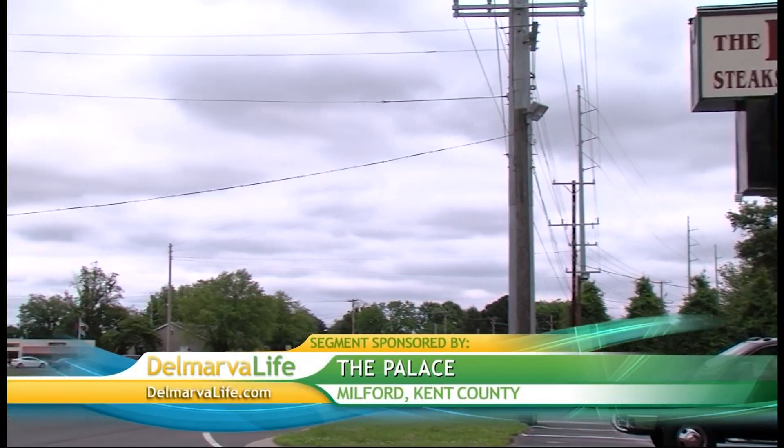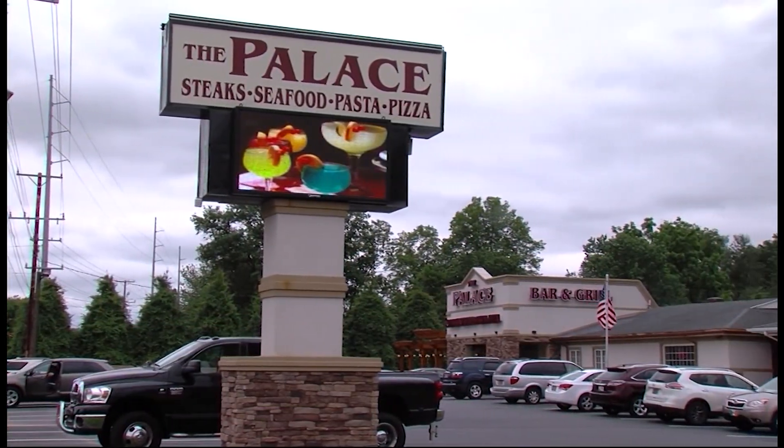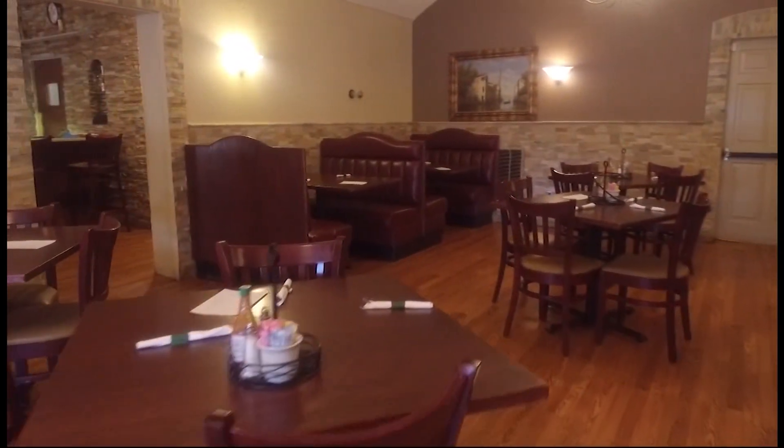For nearly seven years, the Palace in Milford has sat tucked away on Route 113, but what's inside may be considered one of the town's best-kept secrets. Pizza, steak, seafood — owner Steve Okolu says the Palace is a family Italian restaurant that offers casual dining. They hired a chef from Italy who joined the company for over a year. He was a great chef, and they learned a lot from him. He left all his recipes with them, and they have been very successful from his recipes.